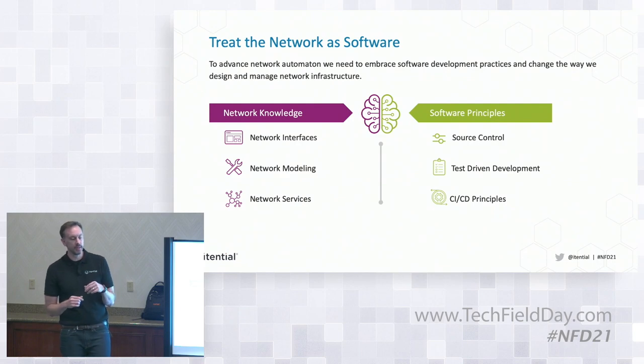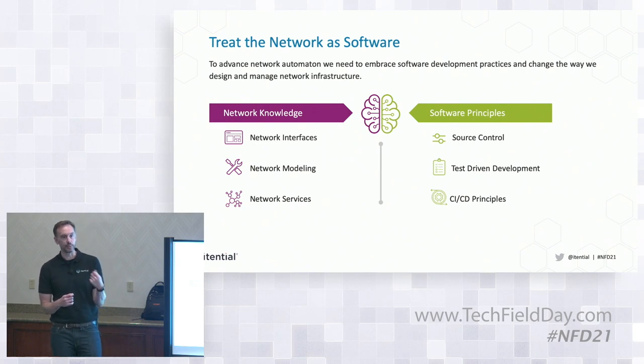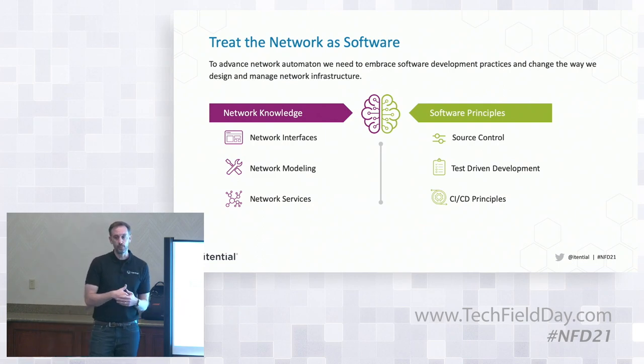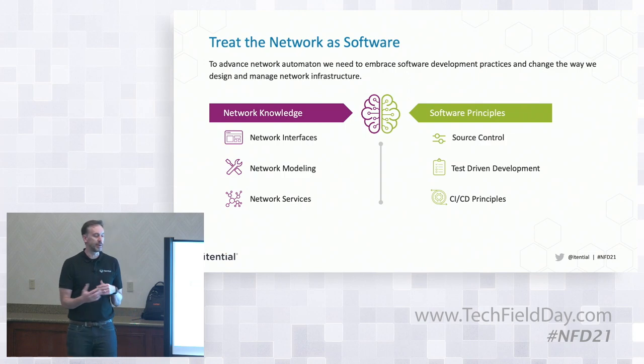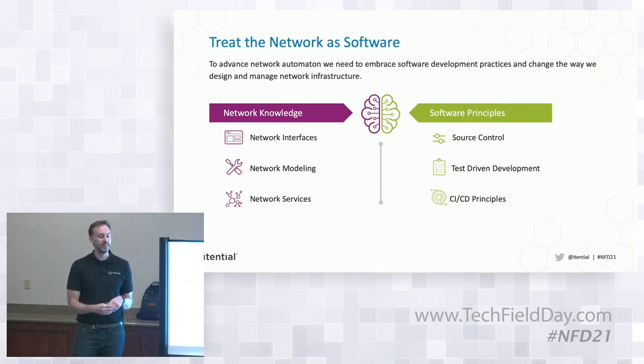The second point is test-driven development. In software, when we're talking about test-driven development, we're talking about writing functional unit tests that describe exactly what we're changing when we're actually writing the code. That way, when we've made those changes, we already have all the tests that describe everything we intended to do. A lot of times you end up doing a change that somebody else proposed, so it's hard to test that you haven't broken everything else, and hard to understand exactly what they said they wanted to change.